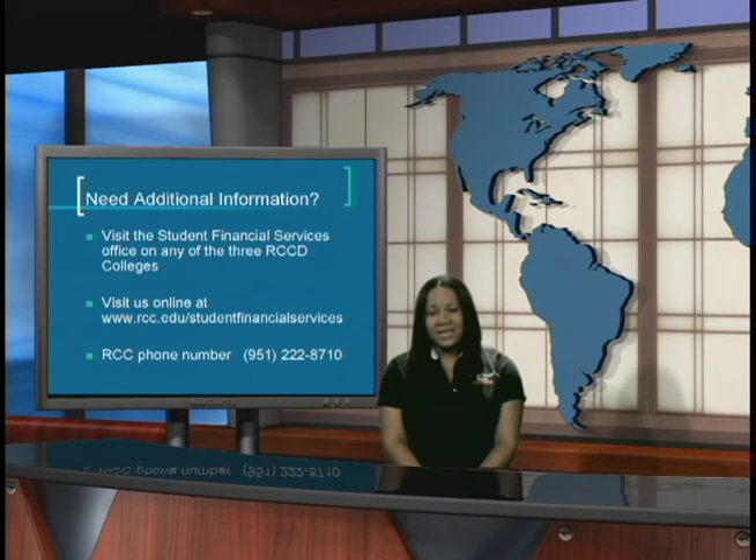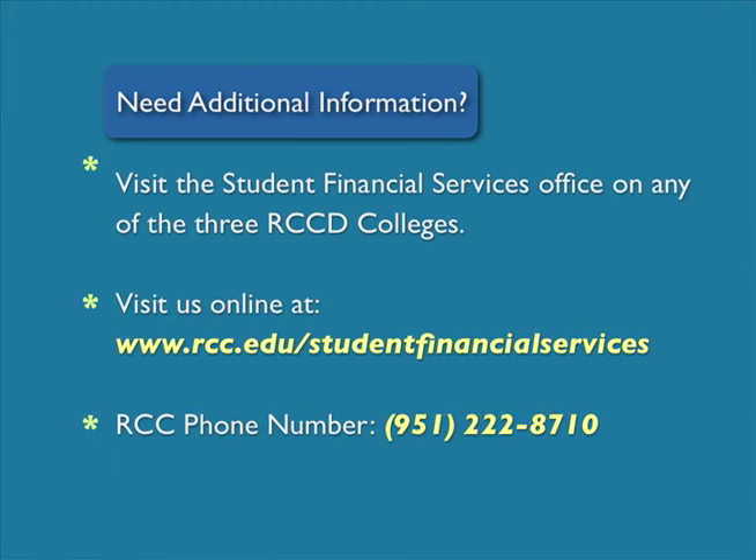Need additional information? Visit the Student Financial Services Office at any of the Riverside Community College District colleges: Norco College, Moreno Valley College, or Riverside City College. Visit us online at www.rcc.edu/studentfinancialservices. Our phone number is 951-222-8710. The websites and information provided are universal and can be applied to any college or university you plan on attending. If you are outside of the Riverside Community College District, be sure to follow these steps and follow up with that institution for their guidelines and requirements. Thank you.